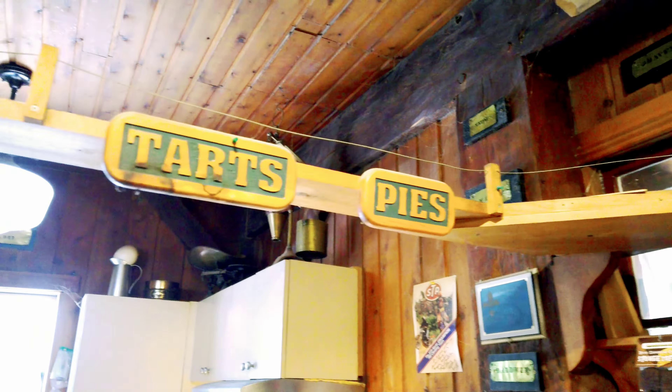They'll grind the old flour and everything here. Wow. Look at all the old things up here too. Wow, this is so cool.